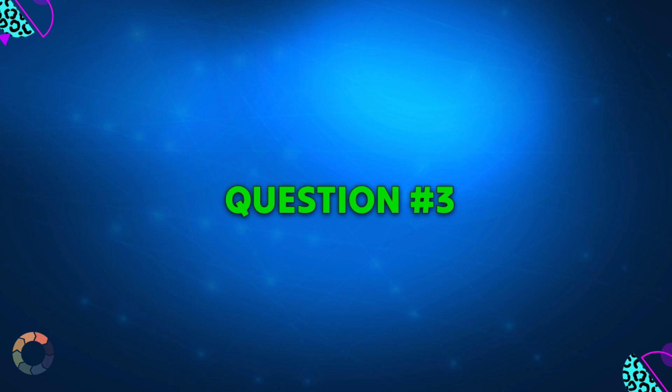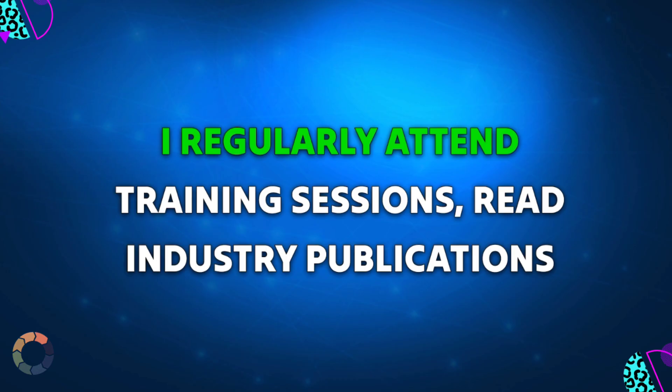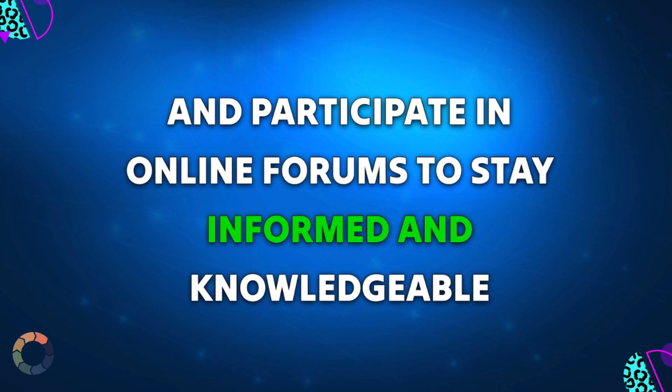Question 3: How do you stay updated on product knowledge and industry trends? Sample answer: I regularly attend training sessions, read industry publications, and participate in online forums to stay informed and knowledgeable.